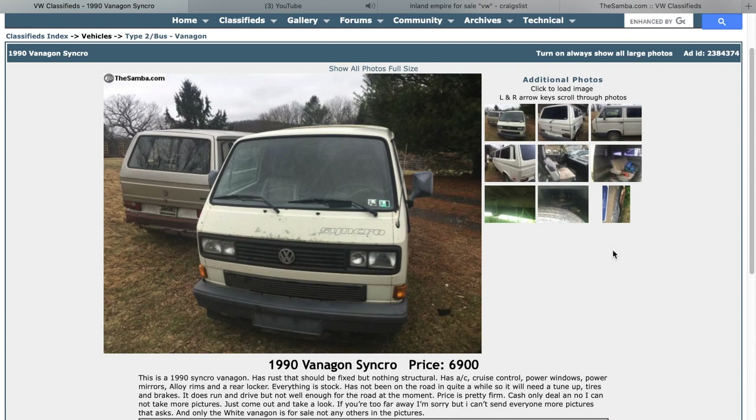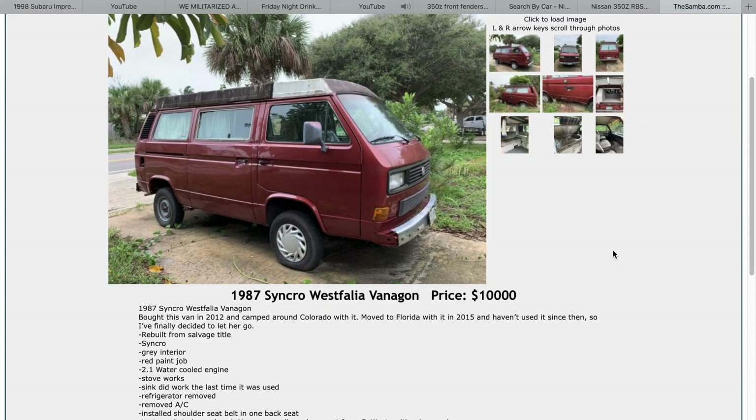This one's also currently posted on the Samba for $6,900 — just a pretty bare-bones Syncro. This is the kind of Syncro I'd probably buy — one that's a Westphalia that just needs some work. Here's one for $10,000: an 87 Westie Syncro. I love that color, it looks so sick. It looked very complete.